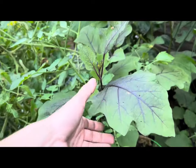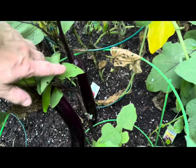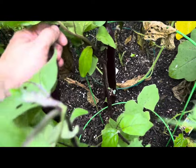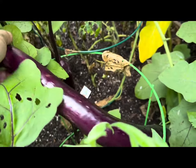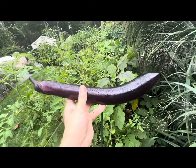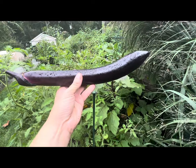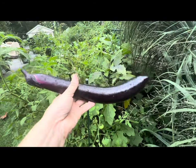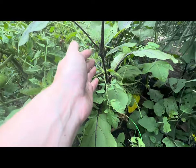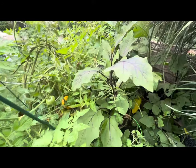Right behind my heirloom tomato plant is yet another Japanese eggplant — and look how huge this one is! I actually had to go back and get my pruning shears because it just wouldn't budge. Look at this beautiful color and the length — at least a foot and a half! Every one of these that I pick is getting larger and larger, and there are still new Japanese eggplants forming daily. This plant is still doing excellent in the month of September.